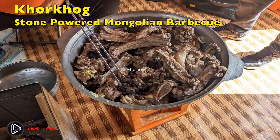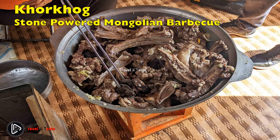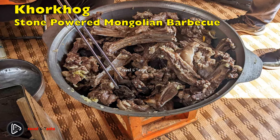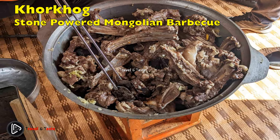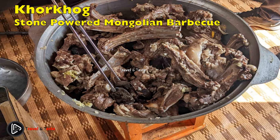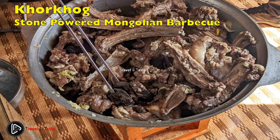Khorkhog, or stone-powered Mongolian barbecue — usually made with mutton or lamb, none of the sheep is wasted; almost everything is used, including intestines, offal, and skin. What makes this dish unique is that it is cooked with stones — not on stones or in a stone oven, but actually cooked with stones. The stones are placed in a fireplace or campfire until they are red hot. The meat is placed on the bottom of a traditional pot, the hot stones are placed on top, and then vegetables are added on top of them.